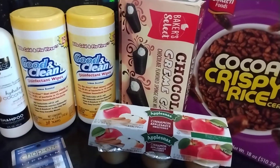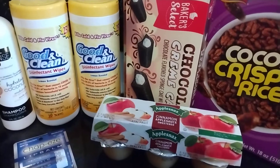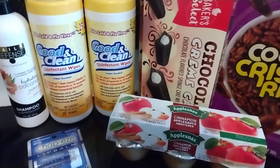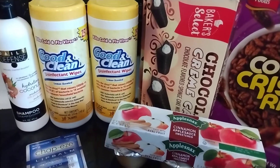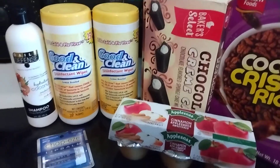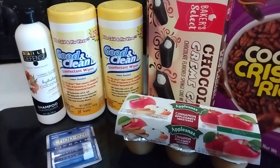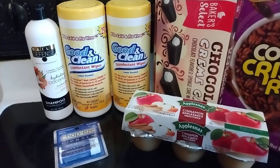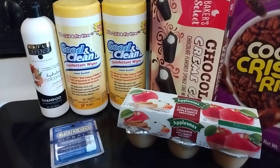That is my small Dollar Tree haul. I spent just over $11 on nine items, which I suppose still isn't bad. But I liked it better when everything was a dollar — but didn't we all? Anyway, thank you so much for watching. Likes and comments are always appreciated. Please subscribe to see more hauls and more recipes, and I will be back with another video soon. Bye!